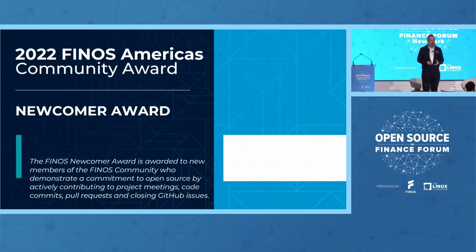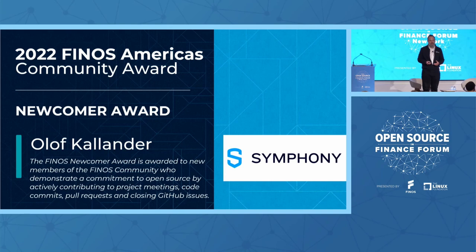This is an absolutely phenomenal award: the Newcomer Award. We'd like to recognize people who are new to the Finos community and who contribute for the very first time within that annual cycle. It was phenomenal to see this person's contributions into the foundation and the amount of work they've actually done. This was recorded in data and there was a massive spike for both this person and also the firm that they represent. So I would like to present this to Olaf Kalander from Symphony, who is based out of Sweden.